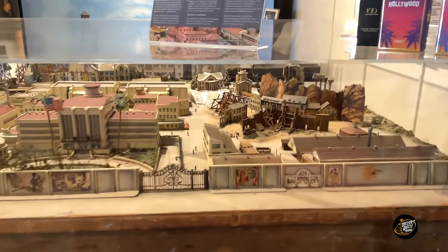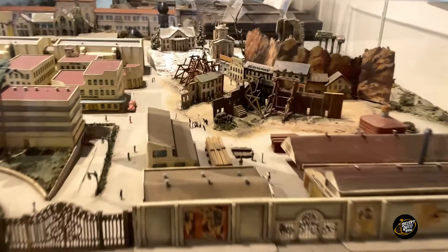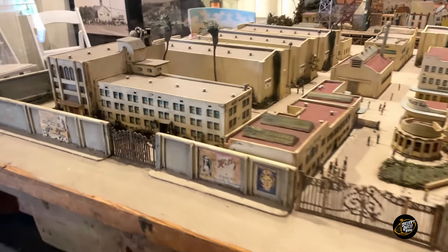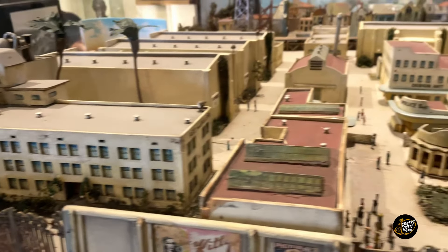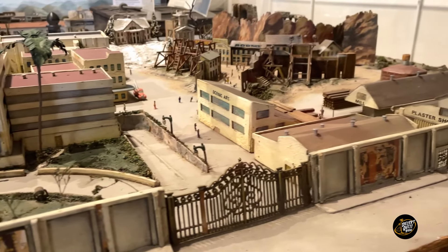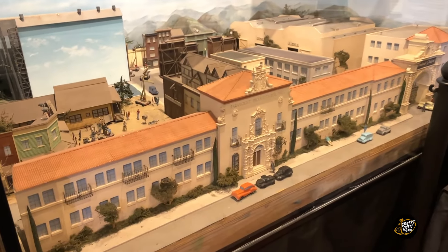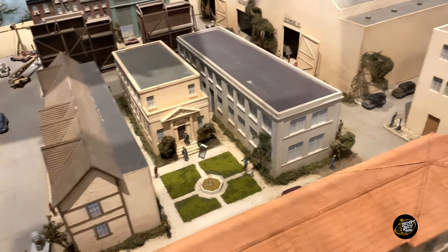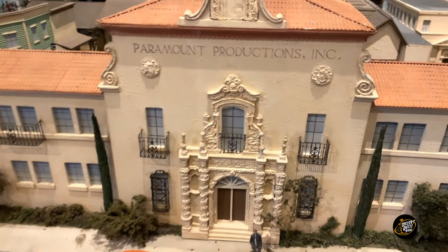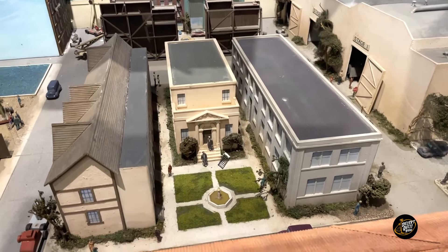We are inside the Hollywood Heritage Museum. There's really great modeling here — this is a model of Paramount Productions. It almost looks like the clock tower from Back to the Future.